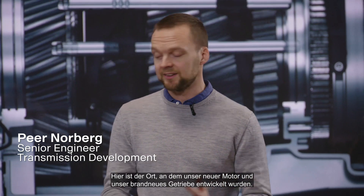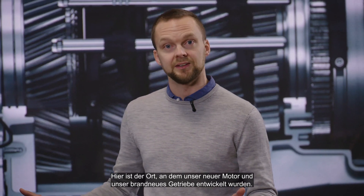Welcome to the heart of Scania Research and Development Center here in Södertälje, Sweden. This is where our new engine and this, the brand new gearbox, was designed.